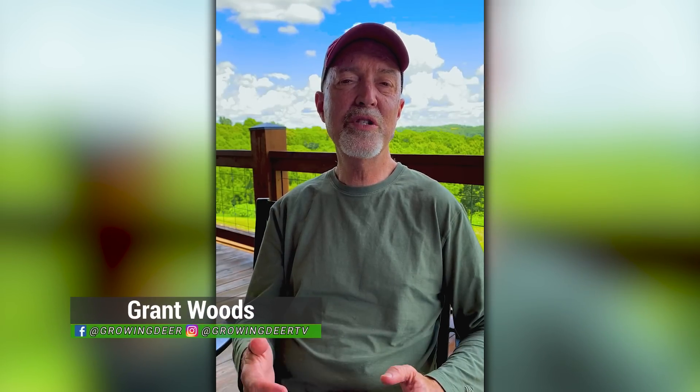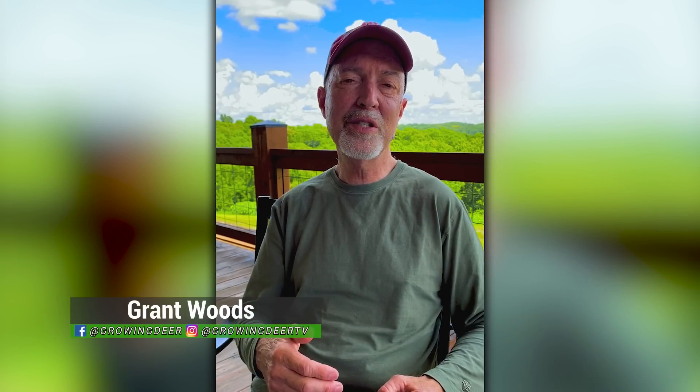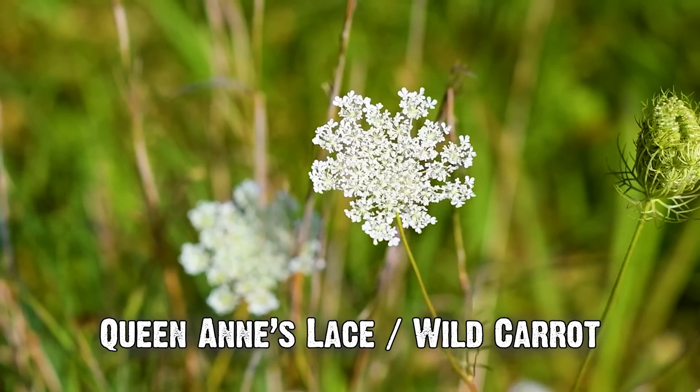I really enjoy noticing which native species of vegetation deer are browsing on at different times of year, maybe during the hunting season or when I'm just out in summer doing some work. Recently, some of the guys noticed where deer were eating on Queen Anne's Lace.